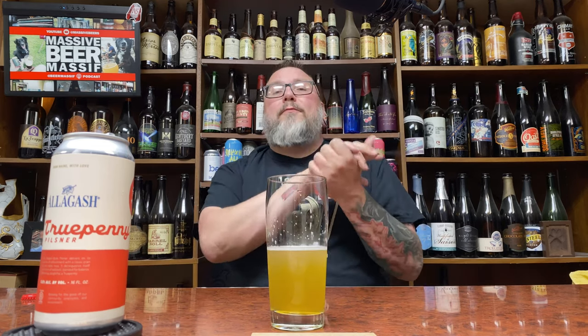There you go — another review in the books. Hopefully you guys enjoyed it. Comment down below if you want to talk about it. Check me out on social media at Beer Massive, and on the podcast as well. Hopefully you're enjoying a little bit of Allagash right now. See you next time. Cheers.